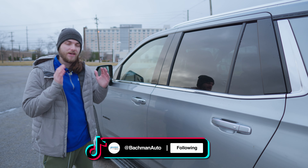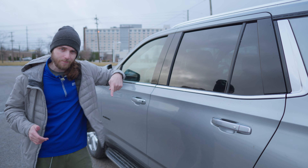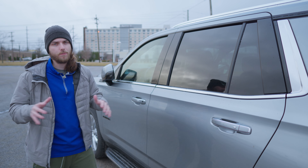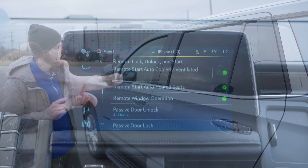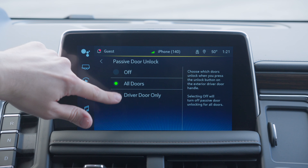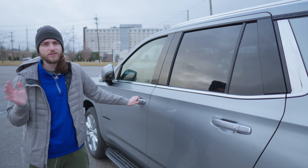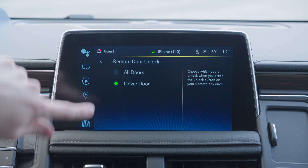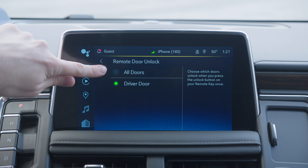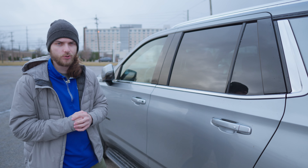But if you're a single individual, this can be super unsafe — you could press the button, all your doors could unlock, and someone could hop inside. It's just not good practice if it's just you getting into the vehicle. You can hop inside the menu, go into remote lock and unlock, and customize this action so it can be just the driver's door or all doors. You can also customize this when using your remote to unlock the vehicle with the same options. This is awesome customization and will help you be super safe when driving your Tahoe.